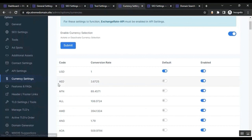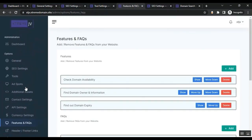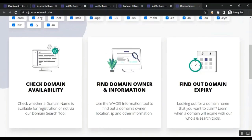From Currency Settings, you can activate or deactivate currency selection, enable or disable individual currencies, and set the default currency for your website. From the Features and FAQ section, you can add or remove features and FAQs displayed on your website.